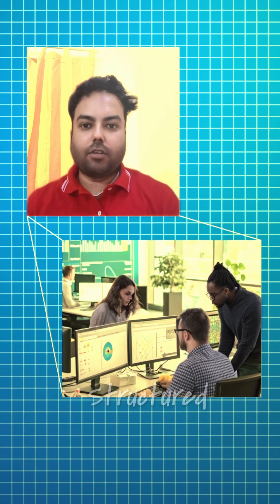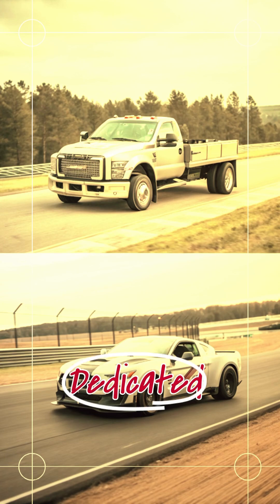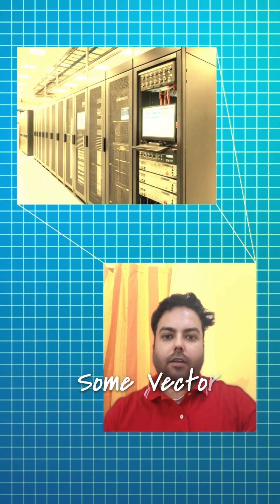PostgreSQL with PG Vector is great for teams already using SQL and needing vector search alongside structured data. It's reliable but might not be as fast as dedicated vector databases. MongoDB handles unstructured data well and offers some vector search capabilities, but is not optimized for high-speed similarity searches like Pinecone.